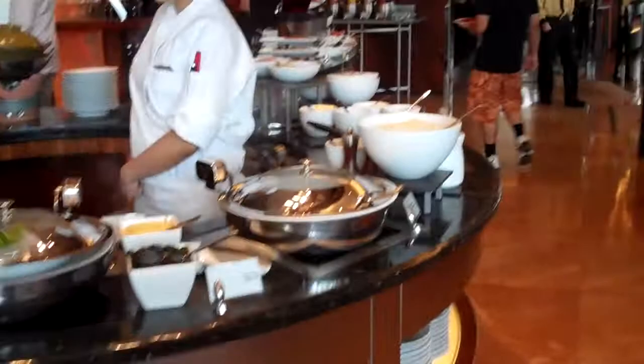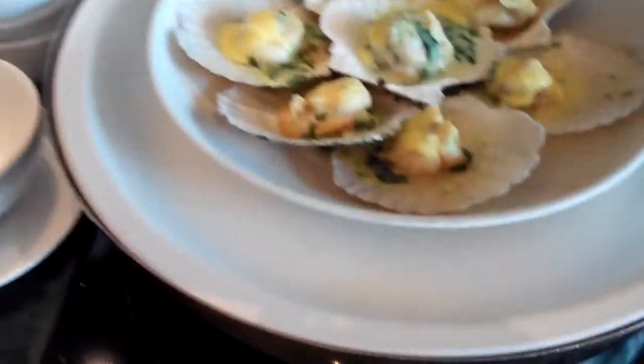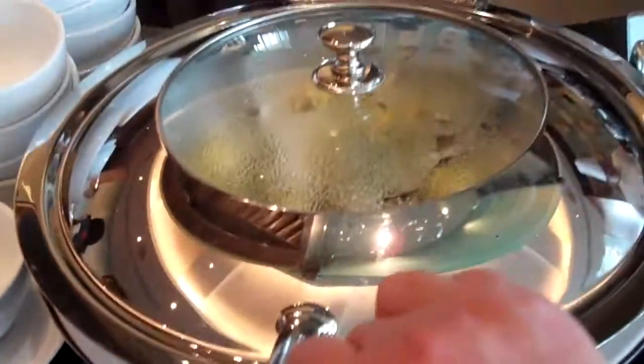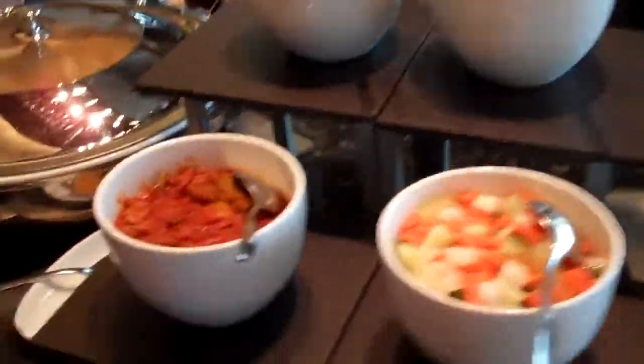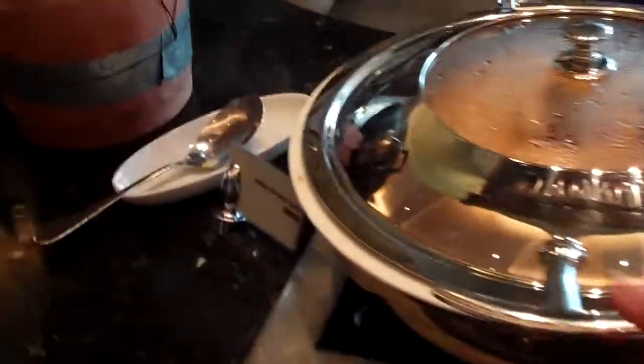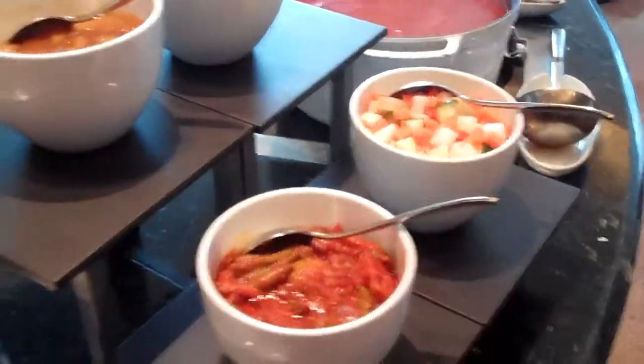I'm not even done with the actual foods. They have baked scallops — that's delicious. They also have vegetarian soup and an Indian curry station with all the accompaniments.